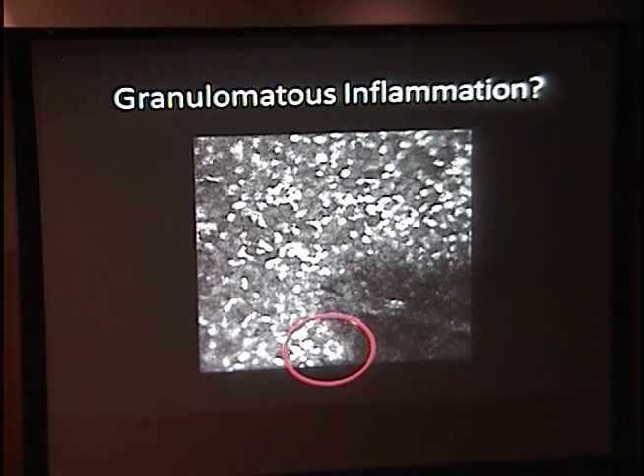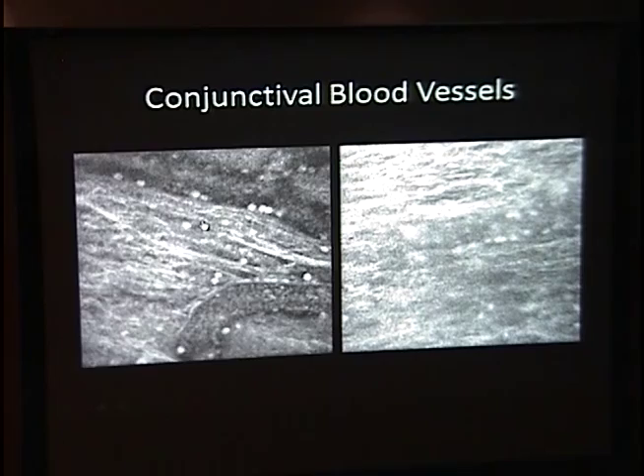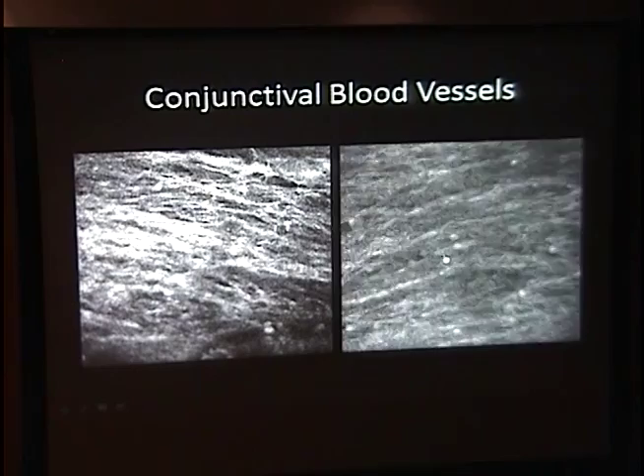Something very interesting: as I was imaging her conjunctiva in this very inflamed eye, I noticed blood cells moving in the conjunctival blood vessels. The patient is in complete down gaze, creating a slight nystagmus motion trying to return to primary gaze. You can see all that blood moving in medium-sized vessels, and even smaller ones — cells moving in the conjunctival blood flow. Pretty neat — there's a lot you can actually do with this.